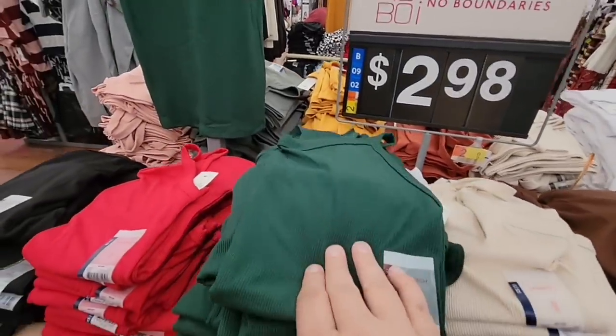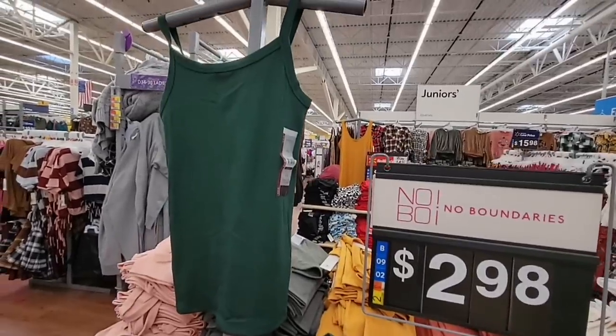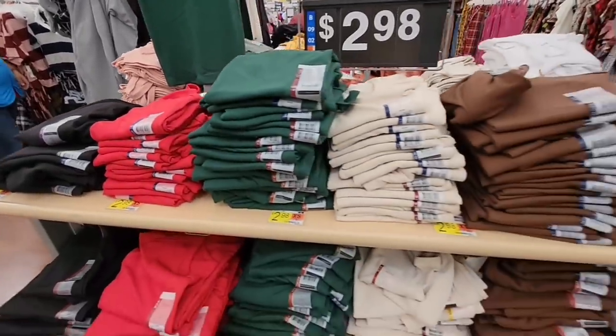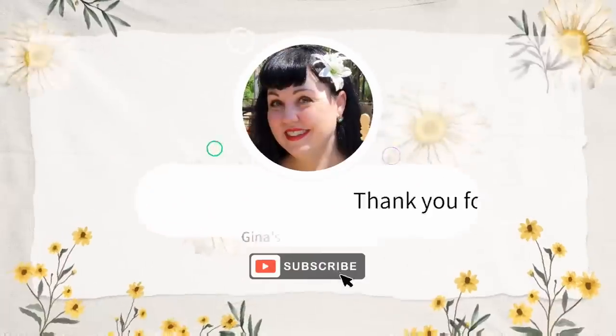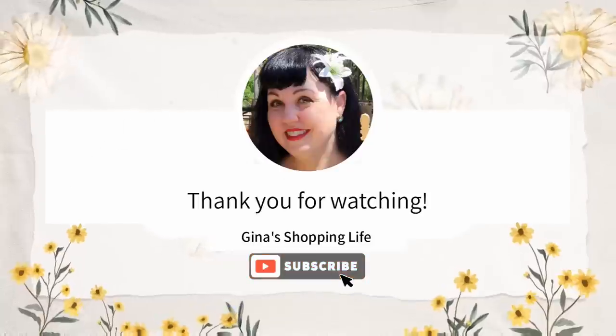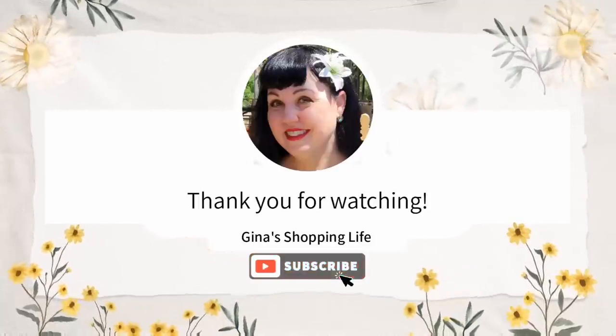There are great long sleeve Halloween shirts too. I already have one and it washes really well. These tank tops are $2.98 — I think I may grab this green one. Thank you so much for coming along with me to Walmart today. As always, thank you so much for watching — your support means the world. Take care and I'll talk to you later!